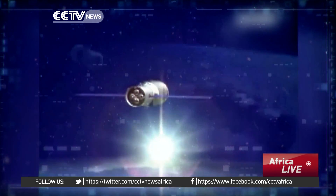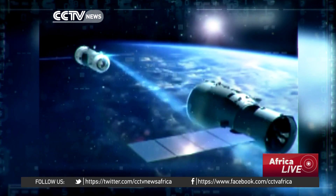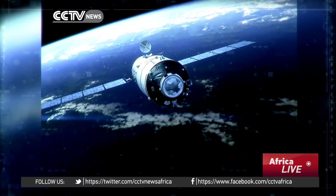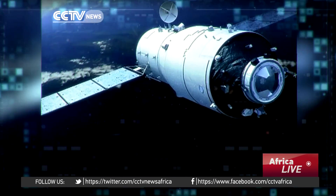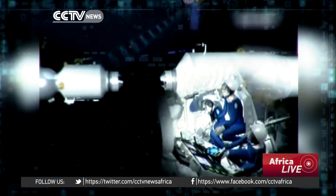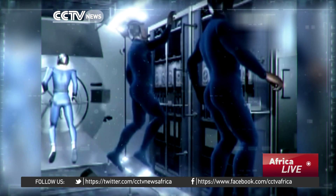Last but not least, a record number of 14 experiments will be carried out in the Tiangong-2. These experiments will cover cutting-edge technologies like space material science and space life science. Two of the experiments will be operated by astronauts aboard the space lab.